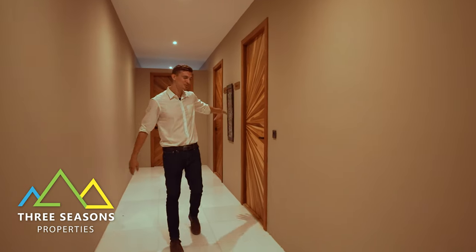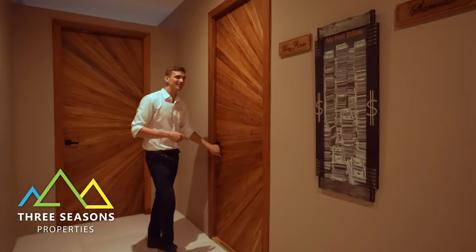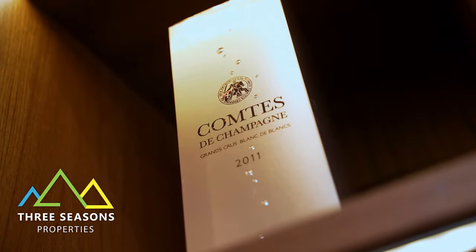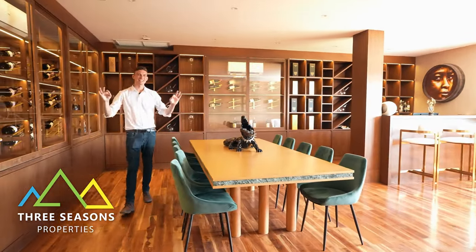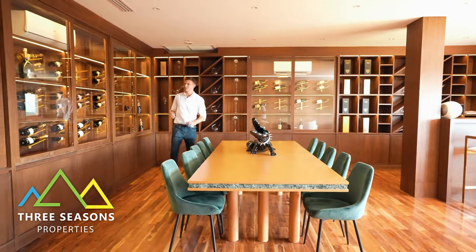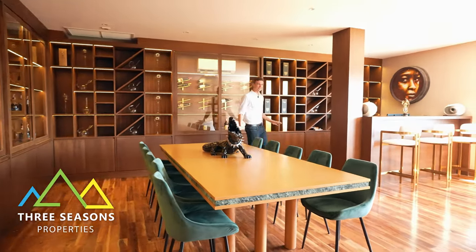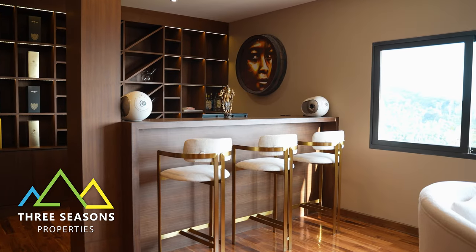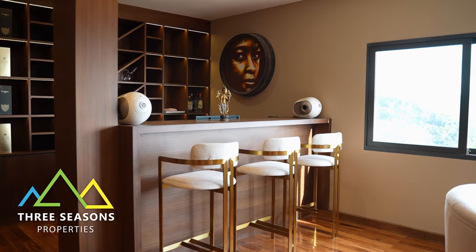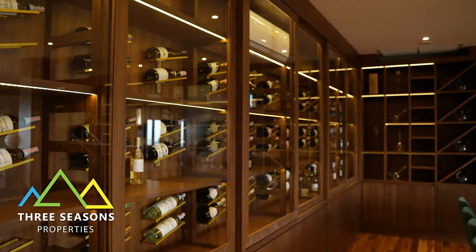Down this hallway are a few different rooms. One leads to the master suite, and this one here is the wine room. Nothing screams class and elegance quite like this — temperature and humidity controlled cabinets on all walls, and all of the wine is included with the purchase of this villa. There's also a really beautiful wine bar right here, perfect for guests, with space for an employee to serve them.